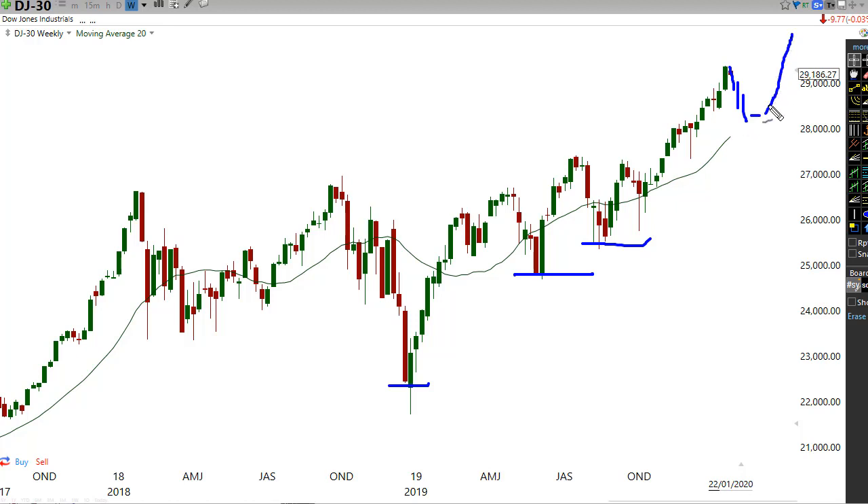Any pullback in this market is probably going to be a massive buy-the-dip for a lot of hedge funds and investors. I see the overall trend of this stock market continuing up for the rest of this year, but we will encounter these pullbacks. Every time we see a sharp correction, I believe it's likely to be bought and this thing is probably going to keep ripping to the upside.